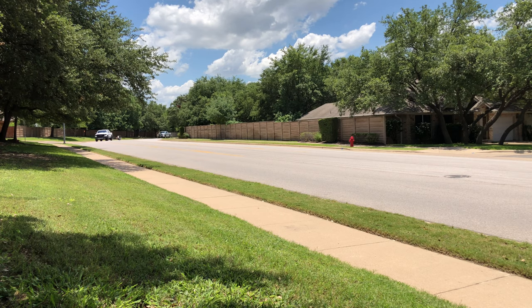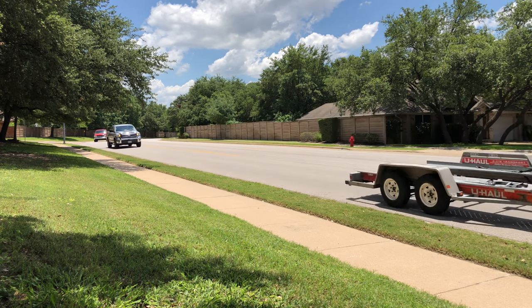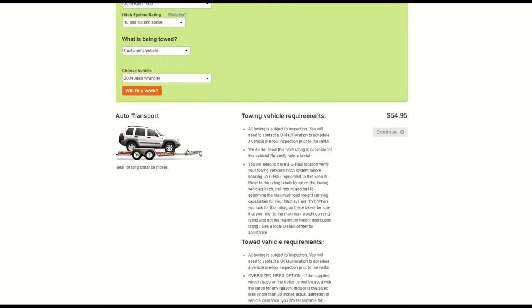These vehicle tow trailers seemed ideal because of their ease of use and reasonable affordability. Currently one of these trailers can be rented for around $70 with taxes and insurance for a 24-hour period with unlimited miles.